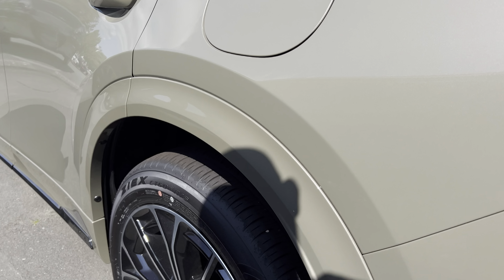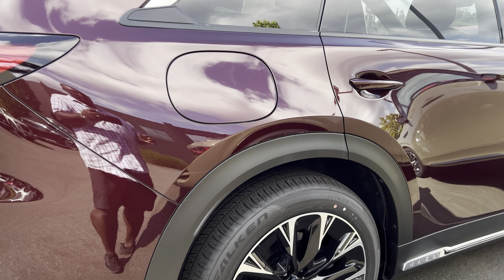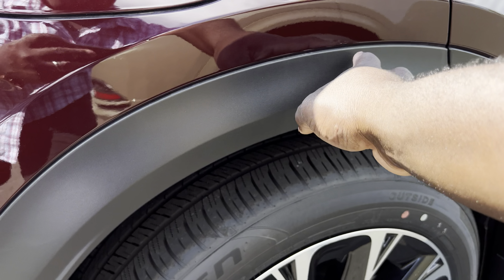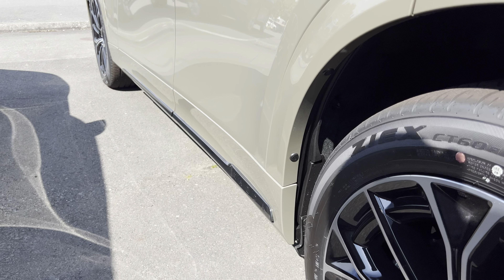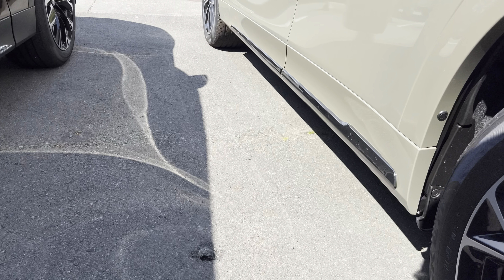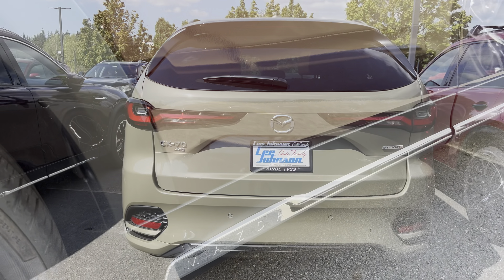One really cool thing is that this trim has a body color matching fender flare. When you come over to the lower trim level, you get a black plastic fender flare instead. On the bottom, this trim also has a part that matches the body color, whereas the lower trim level has a different look on the bottom.